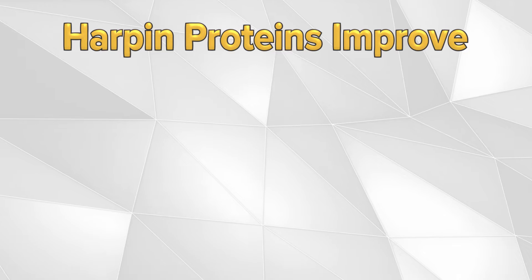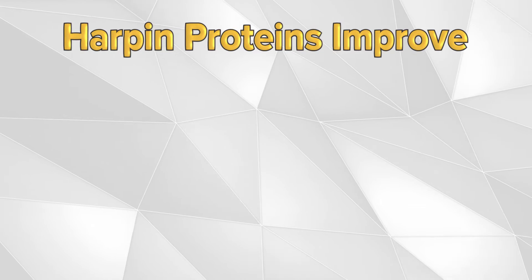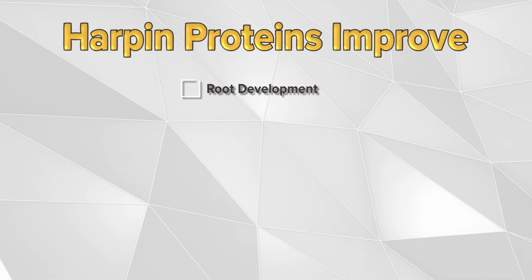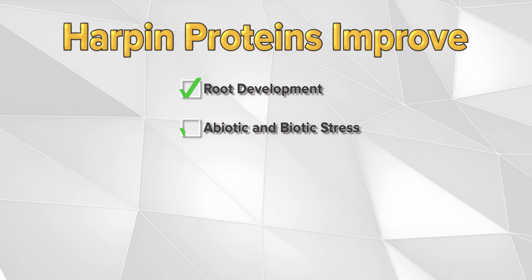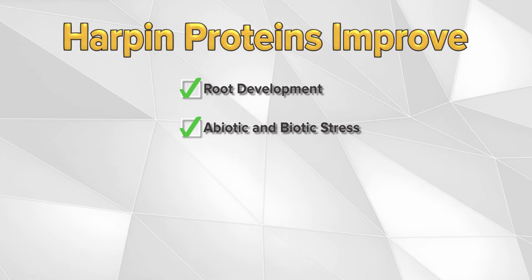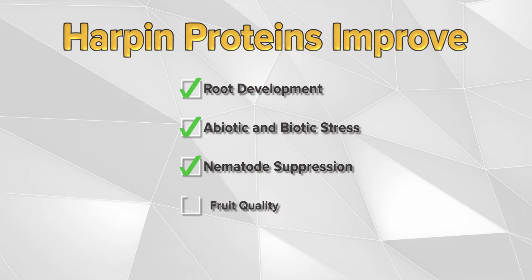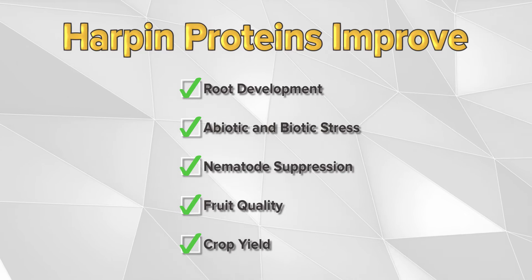Plant responses that have been observed from research on applications of Harpen proteins include improved root development, improved tolerance to abiotic and biotic stress, suppression of nematodes, improved fruit quality, and increased crop yield.